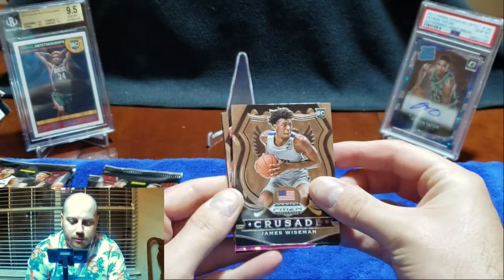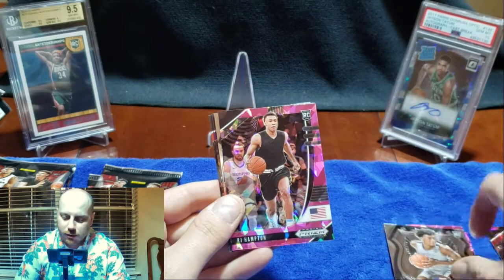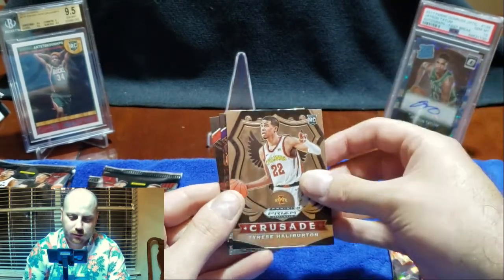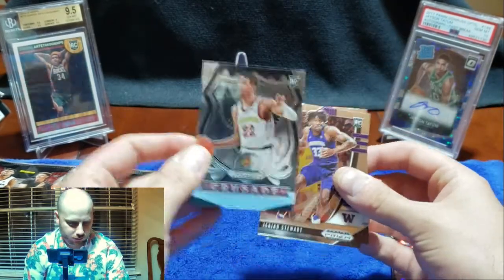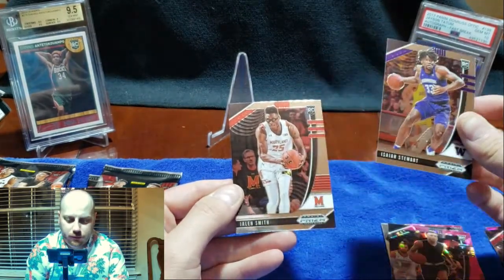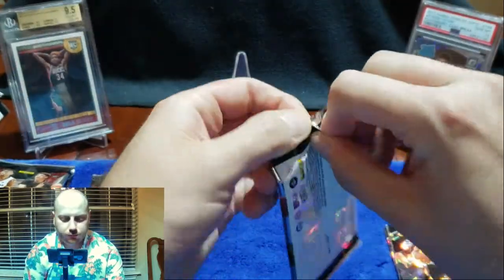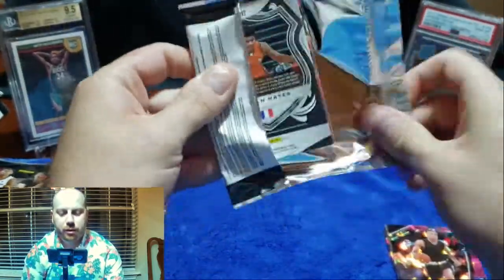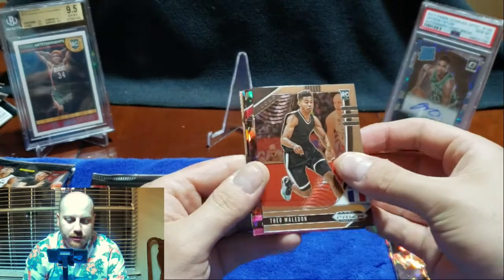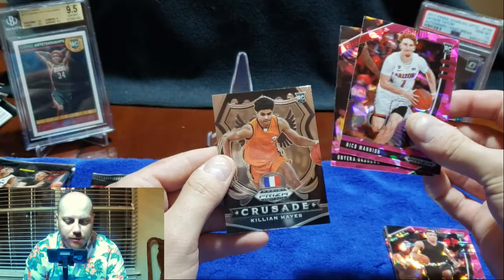James Wiseman on a little crusade action. RJ Hampton on the pink ice — I like that, not bad. Tyrese Halliburton kind of fell a little bit — I think he was like the 11th or 12th pick. Nothing big so far as far as hobby intrigue. As for the market, I'm assuming it's gonna be Anthony Edwards and LaMelo as the top two, with James Wiseman behind that.